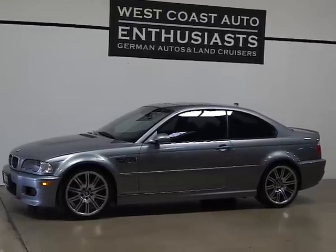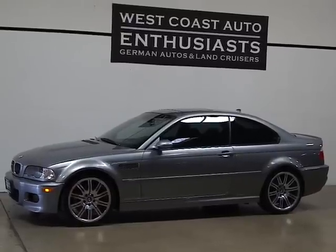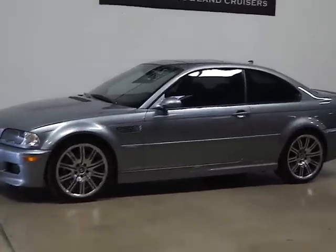Thank you for visiting West Coast Auto Enthusiast. Today we're featuring a 2005 BMW M3. This is a Coupe. It's a two-owner clean title, clean Carfax car.